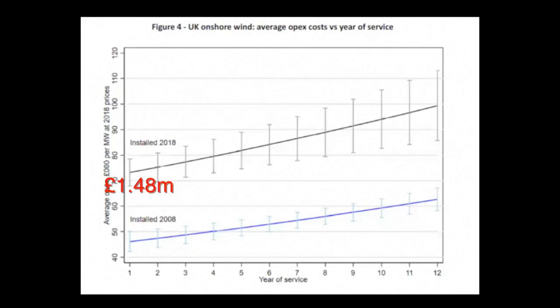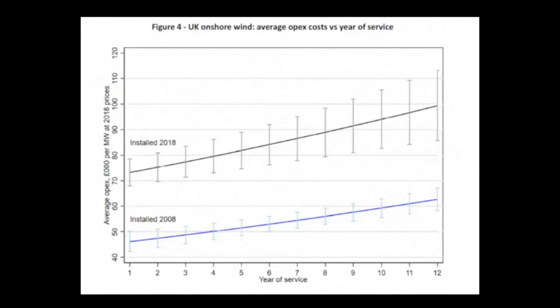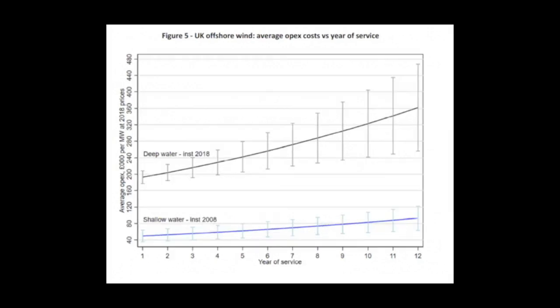So for the Isle of Man's 20 megawatts, that's £1.48 million a year at the start, rising to a neat £2 million a year after 12 years in running costs — and that keeps rising. After about 15 years, it's no longer worth maintaining the wind farm. Offshore wind is much more expensive, starting at around £200,000 a year per megawatt and ending up at £400,000 — three to four times the price of onshore.